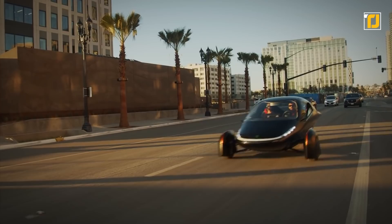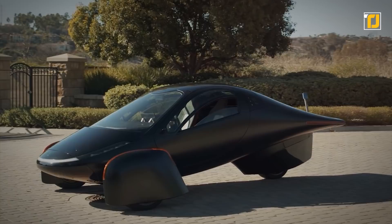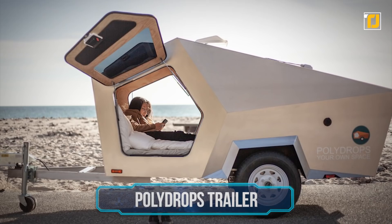The Aptera can go from 0 to 60 in under 4 seconds, which is up to par with a Dodge Challenger. That's some impressive acceleration for a long-range electric vehicle that won't cost you a cent in fuel. This neat little gadget will set you back $34,000, but just think of all that fuel you'll be saving.